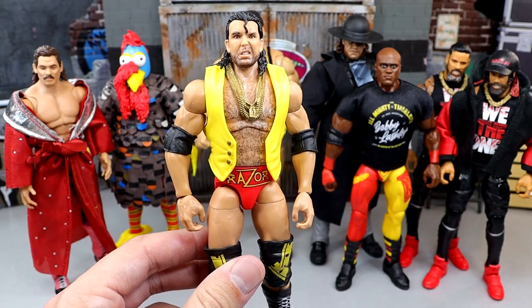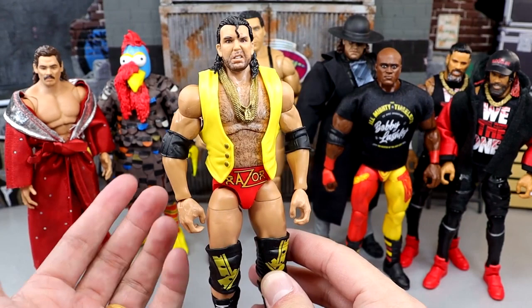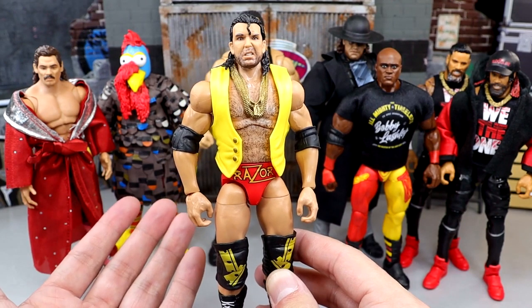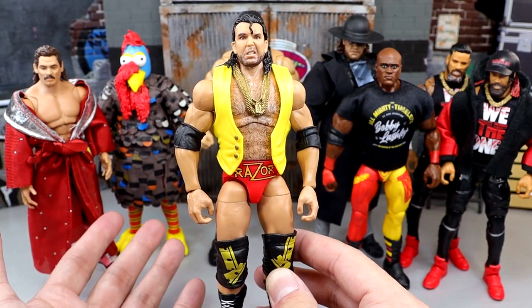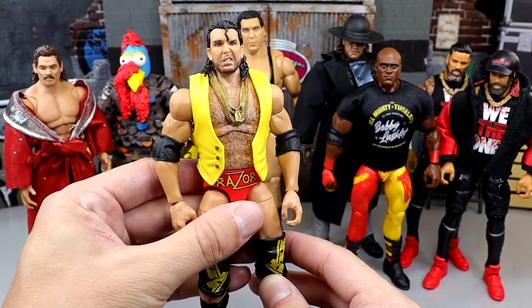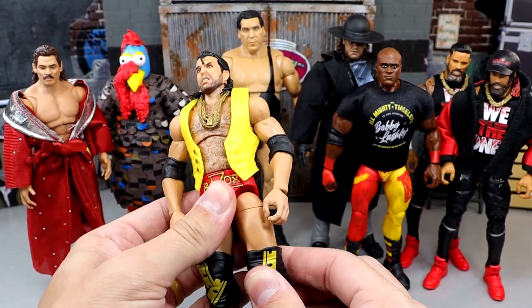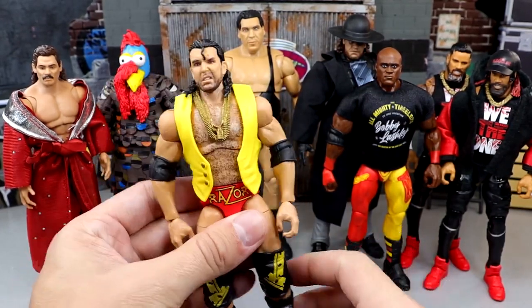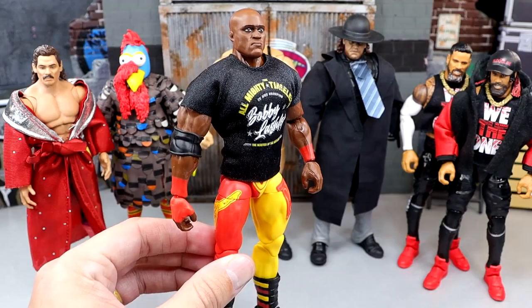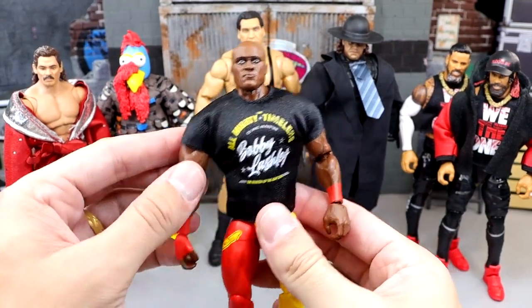Cody's still a great figure — maybe number 11 or 12 this year. Next up is Razor Ramon, a fantastic figure. We do have a Scott Hall Ringside Exclusive two-pack coming with Kevin Nash in 2024, and there's a chase figure I haven't been able to find yet. It's a solid edition overall; I just don't love the loose drop-down hips and slightly weird legs, but I like the gear and head sculpts.